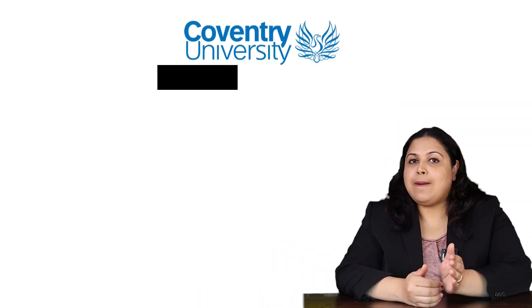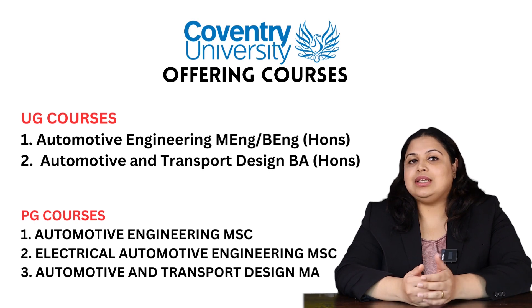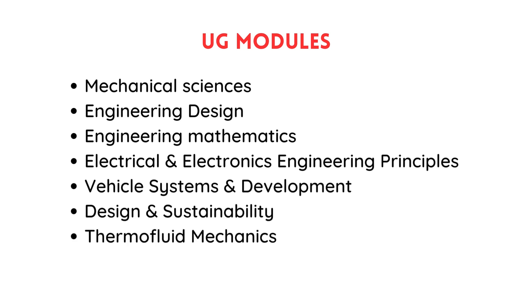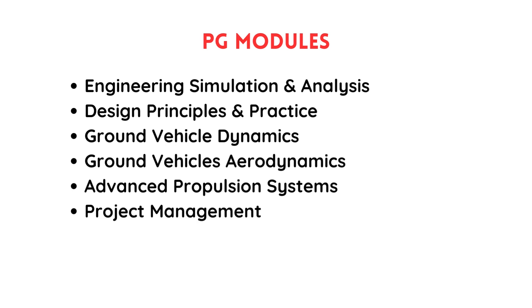What courses does Coventry University offer? At Bachelor level: Bachelors in Automotive Engineering and BA Automotive and Transport Design. The undergraduate level modules include Mechanical Science, Engineering Design, Engineering Mathematics, Electrical and Electronic Engineering Principles, Vehicle Systems and Development, Design and Sustainability, and Thermal Fluid Mechanics. Postgraduate modules include Engineering Simulation and Analysis, Design Principles and Practice, Ground Vehicle Dynamics, Ground Vehicle Aerodynamics, Advanced Propulsion Systems, and Project Management.